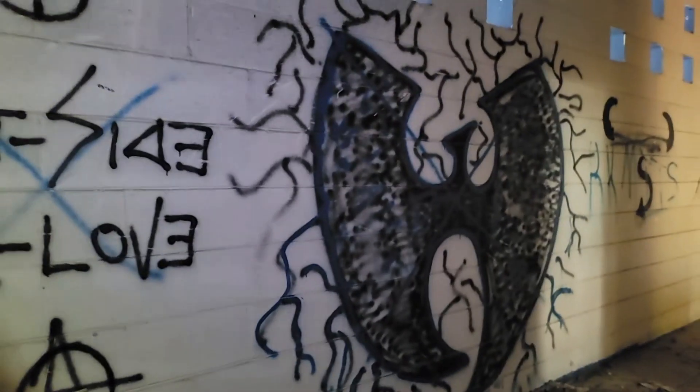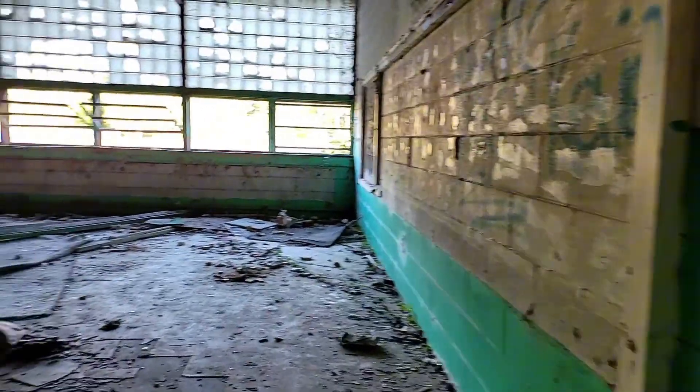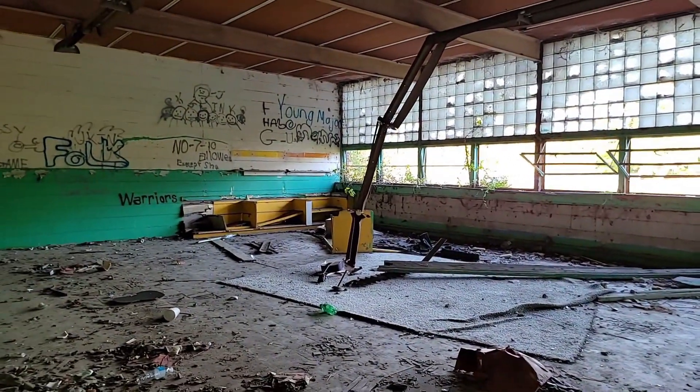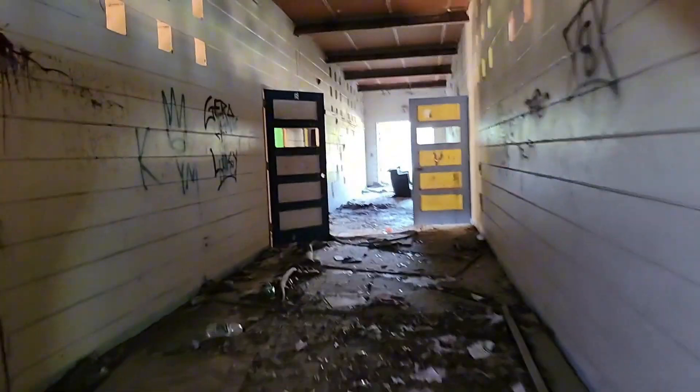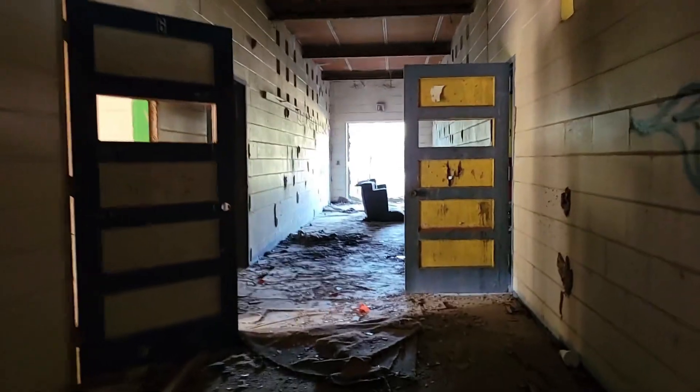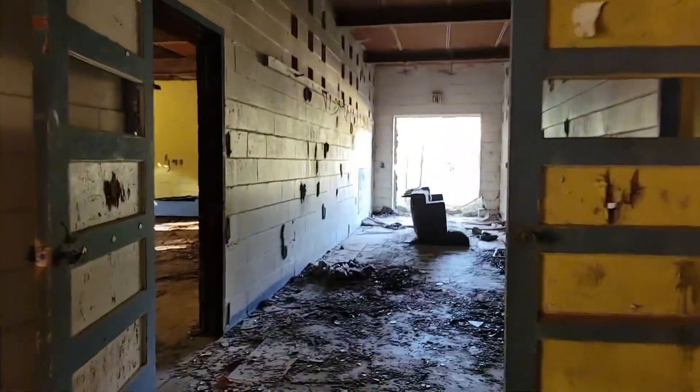A couple bathrooms that have been taken apart — nothing special. Graffiti. Another little classroom right here.